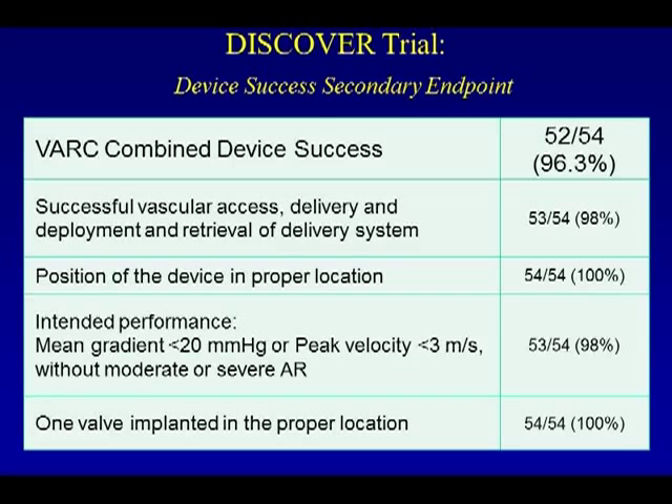For VARC combined, device success was roughly 96%. Successful vascular access was obtained in 53 of 54 patients. The valve was deployed without problems; however, on removing the sheath, one patient required two units of blood, which was considered a vascular complication under VARC classifications. Position of the device in proper location was 100%. Intended performance was achieved in 53 of 54 patients — the one exception being the patient with moderate aortic insufficiency. Valve-in-valve (TAVR within TAVR) was not required in any of the patients.